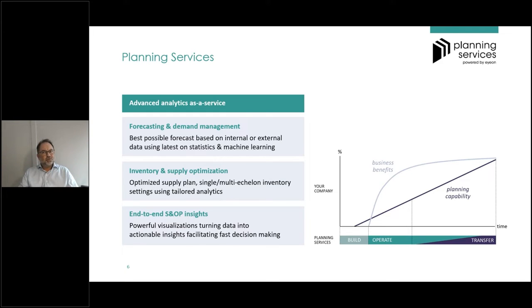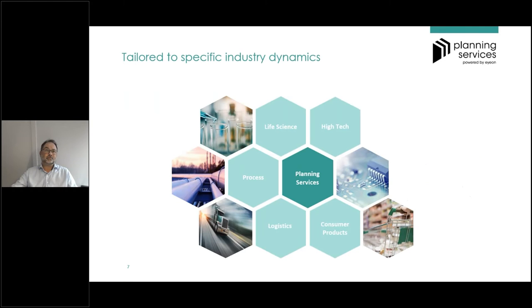The core of the planning services proposition is that we build and offer a solution, realize it within a short time frame, and then operate those services on your behalf for a specific period of time. This gives you the opportunity to bring your planning capability to the next level at your own pace, while already harvesting business benefits from the start. We are active in different industries including life science, high-tech, process industry, consumer products, and recently logistics.